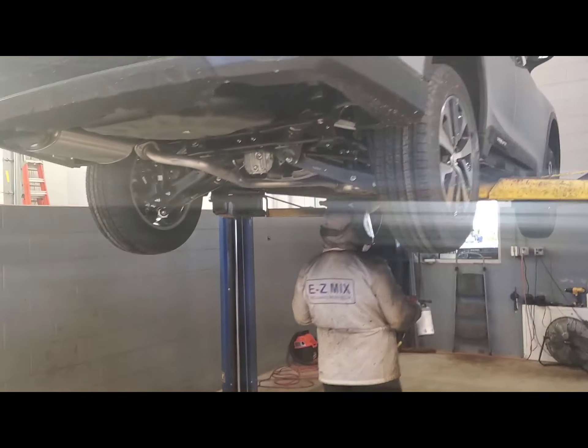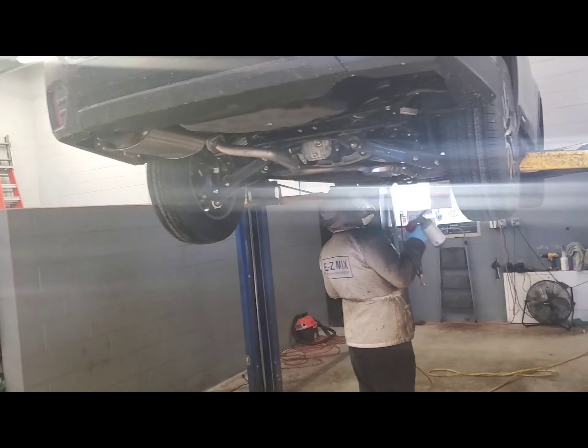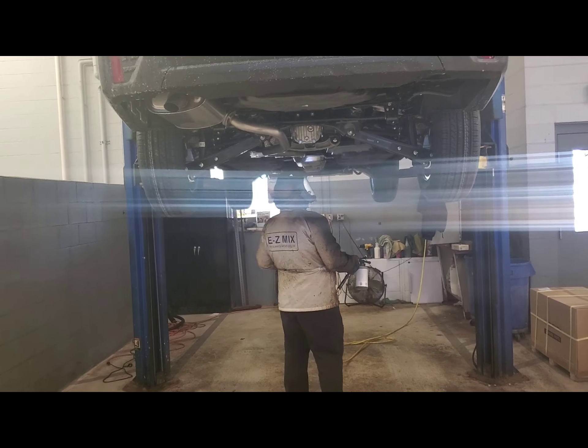This right here is the rust proof and undercoating. This is a true professional, been doing it for over five years. He's solely dedicated to doing this, and this is what your car gets protected with.